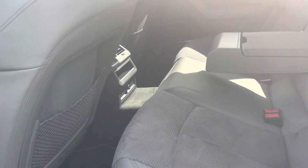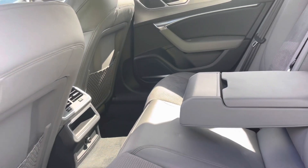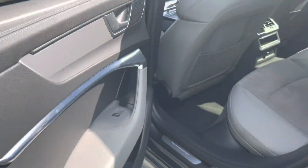This model has the centre armrest providing comfort, rear air conditioning, additional side pockets, and electric windows.